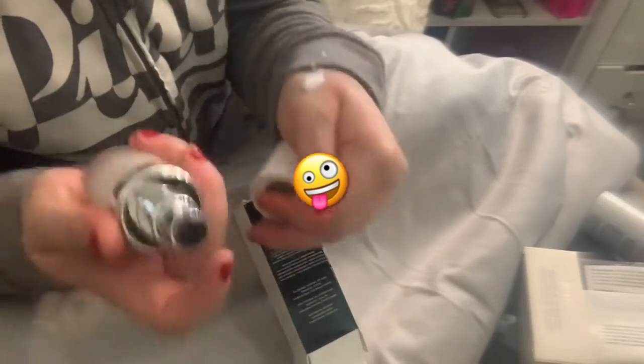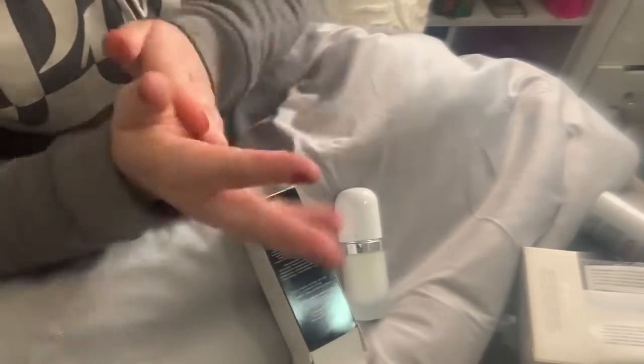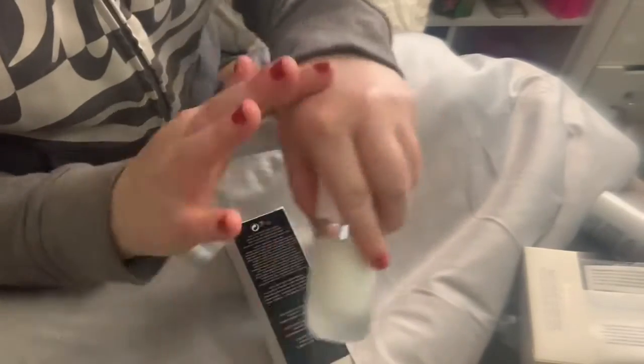I always get excited and go straight to the makeup aisle first. It's okay — I'll just rub some of the primer on my hands so it won't go to waste. It's super soft and not sticky at all.